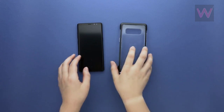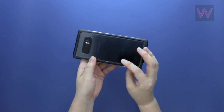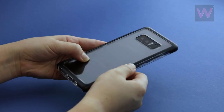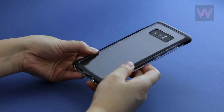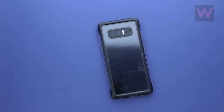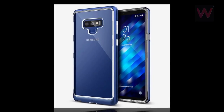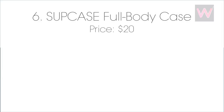Number five: Caseology Skyfall case, priced at $14. This is another transparent Galaxy Note 9 case. The Caseology Skyfall model has a durable scratch-resistant clear cover that not only shows off the phone's design and colors but also provides solid protection against scratches, falls, and slips. The dual-layer design also makes it easy to hold onto for gaming. You can get the Caseology Note 9 case on Amazon for $13.99.